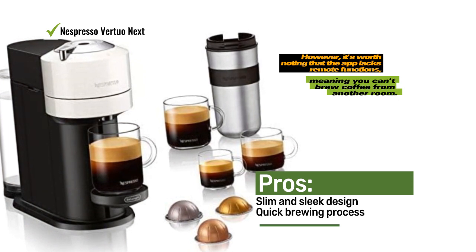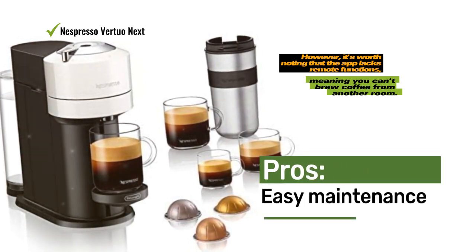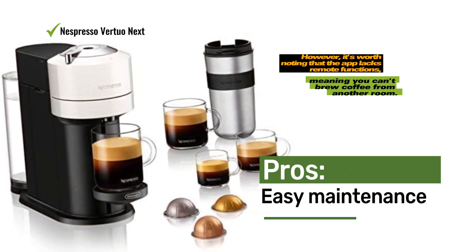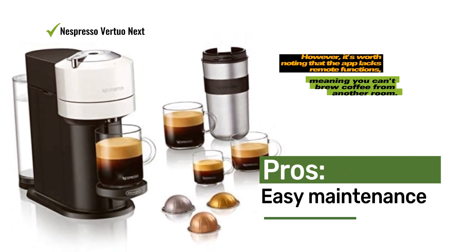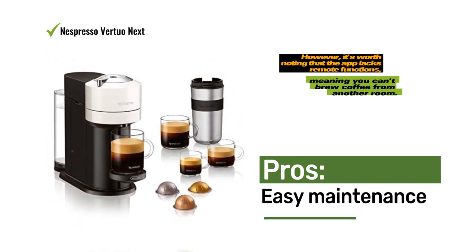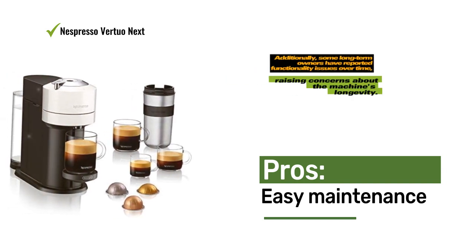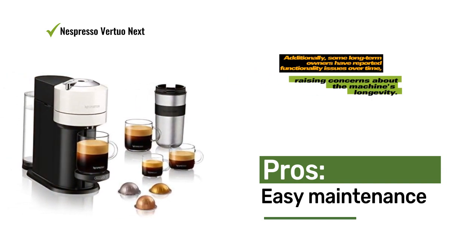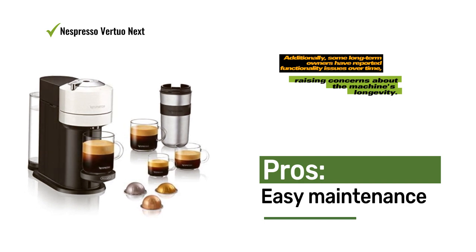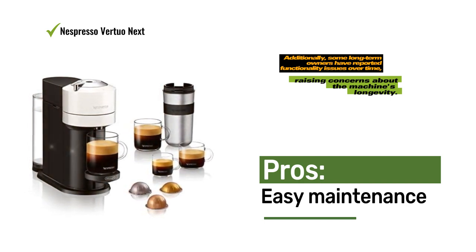The machine offers the flexibility to brew anything from a single espresso shot to a full cup of coffee and even an 18-ounce carafe. The Virtuonex can be paired with the Nespresso app, which provides useful notifications for water tank refills, capsule removal, and descaling. However, it's worth noting that the app lacks remote functions, meaning you can't brew coffee from another room.